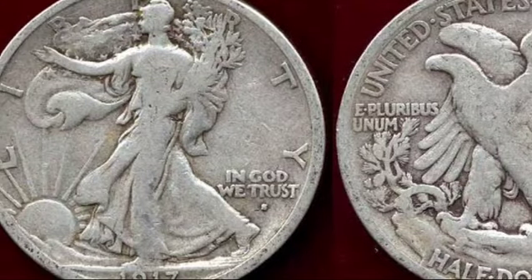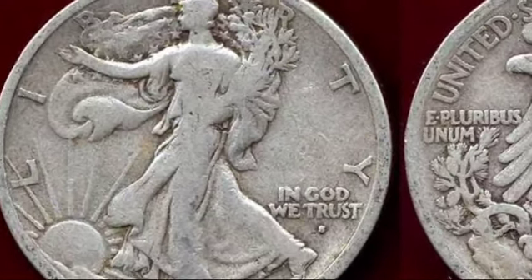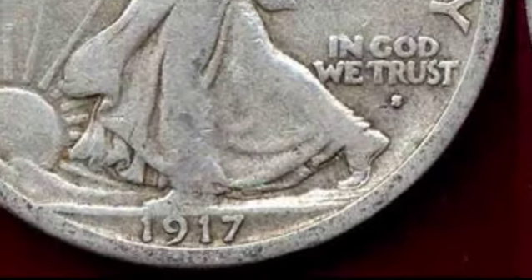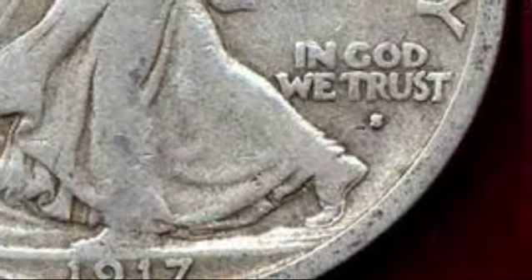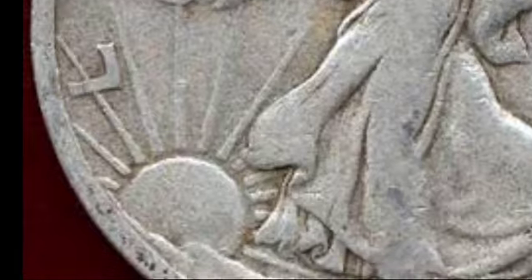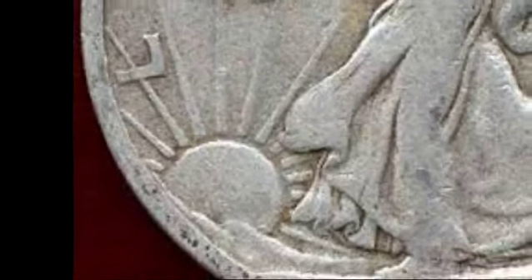San Francisco also produced two varieties: S obverse and S reverse. The S obverse had the smallest mintage of fewer than 1 million coins and is highly prized today. Even in circulated condition, these coins are valued at $35. In mint state, MS64 versions are worth $12,300, with MS67 coins fetching an extraordinary $175,000.